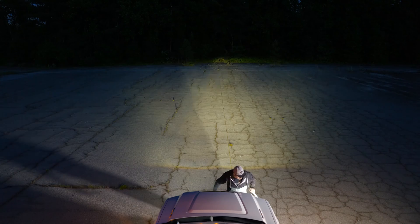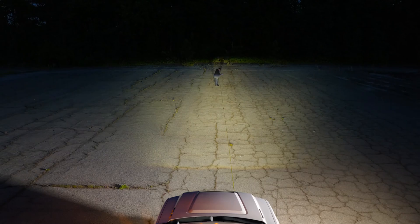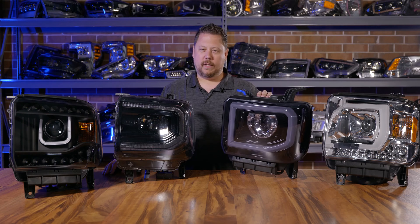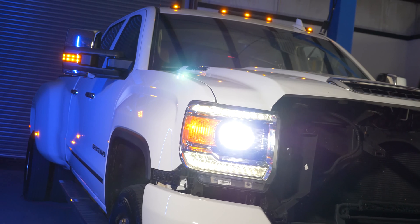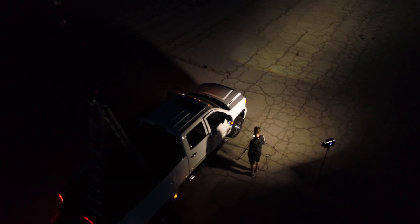First we're going to talk about brightness. We did the testing yesterday and honestly once you see the results you might not even want to watch the rest of this video. There's one headlight that stands out from the rest and the others are less bright than stock. The way we test brightness is we pull the truck into the shop, point it at a wall 25 feet away, and use a digital lux meter to measure brightness. Lux is the actual usable light, not some fake number like lumens, and then we take it out into the field for real-world testing.